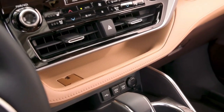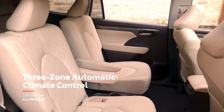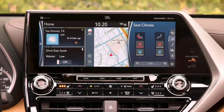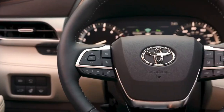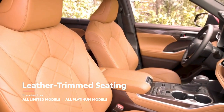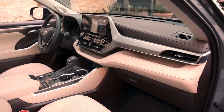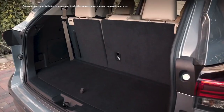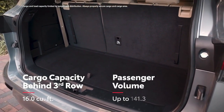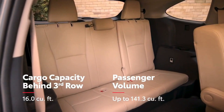Highlander doesn't come up short on comfort offerings either, with standard 3-zone automatic climate control, and several available features like heated and ventilated front seats, heated second-row seats, heated steering wheel, and even glazed caramel-leather-trimmed seating available on platinum grades. Highlander's interior also benefits from the TNGA platform, which helps deliver improved cargo space behind the third row, as well as impressive passenger room in both 7 or the available 8-passenger seating configuration.